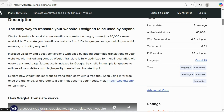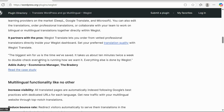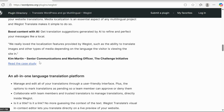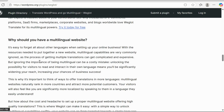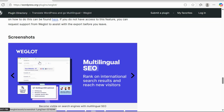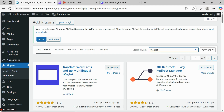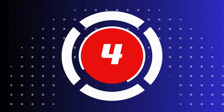Number 3: Weglot. Weglot automatically translates your website and allows for easy management of multilingual content. It offers fast and accurate translations, integrates with popular page builders like Elementor, and is SEO friendly, ensuring your translated content ranks well in search engines.